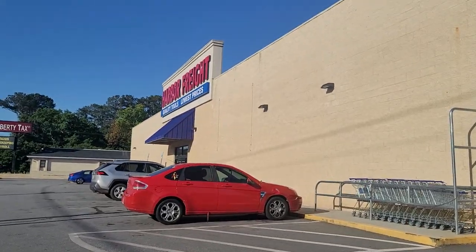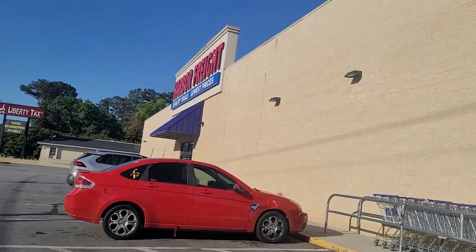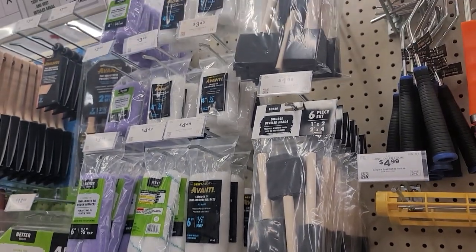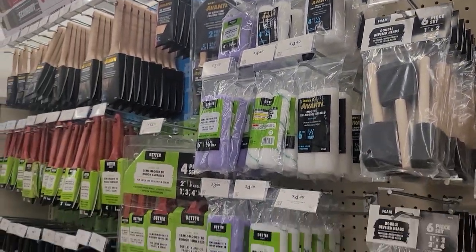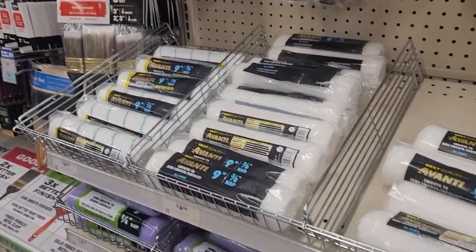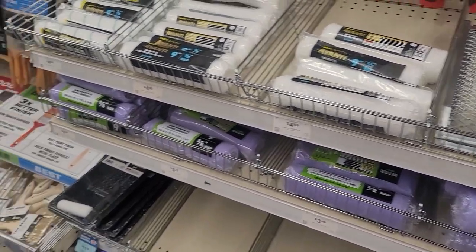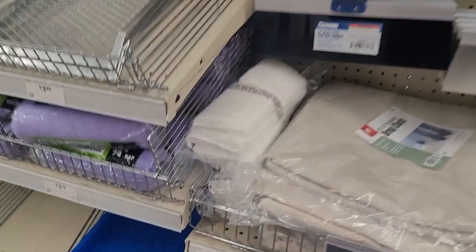Here's the paintbrush aisle. This one is great for foam rollers, brushes, and lots of cheap paint brushes — perfect for craft projects. They used to have cheaper yellow rollers but they discontinued them, and those were the ones I would always get. My favorite thing here is definitely these staining pads.